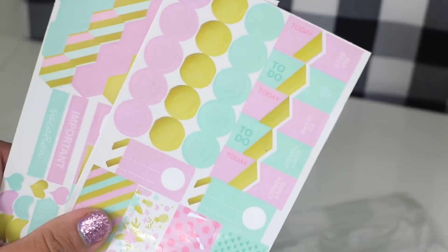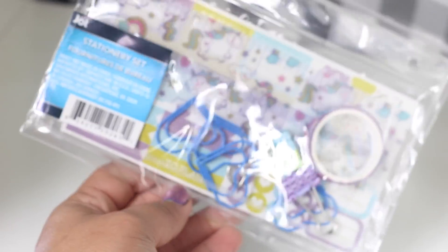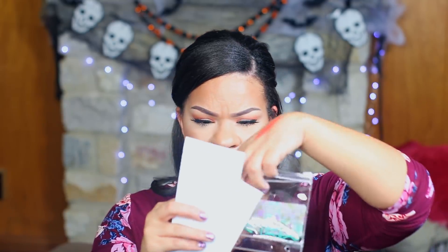I found the cutest little planner stuff — it's from the Jot brand and it's basically like a beginner set. It has washi tape, little clips, to-do stickers, round stickers, and washi stickers — they call it a stationary set. There's a floral one and a unicorn one. It all comes in a little pouch with everything you need to get started with your planner: vacation stickers, reminder stickers, note stickers, flag stickers, a matching washi tape, bow paper clips, and a little ruler.